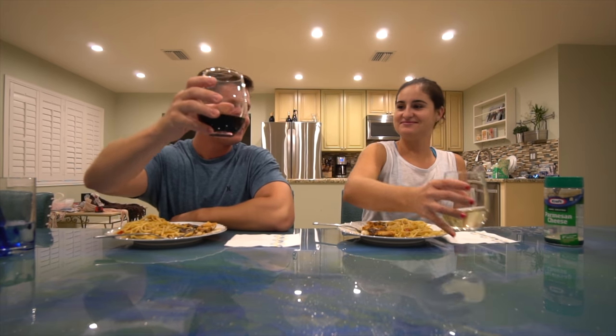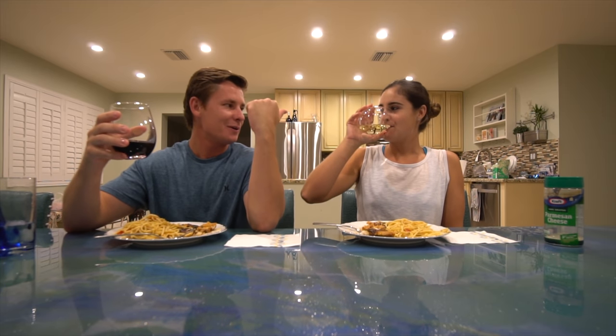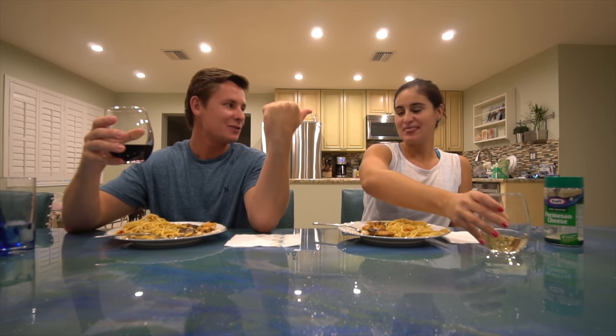Cheers, babe. Salute. Cheers. Thank you guys for watching. I'm going to go enjoy my dinner with my lovely fiancée right here.